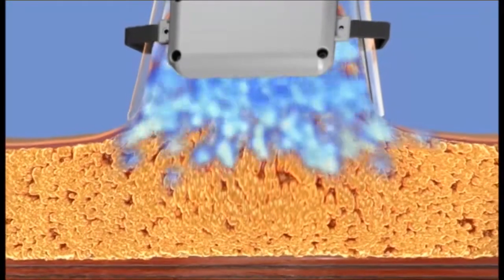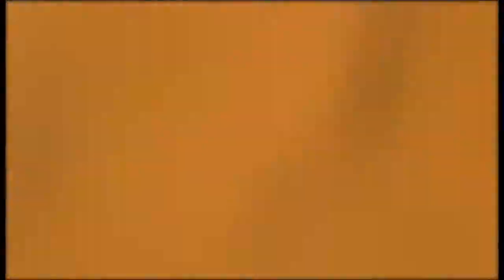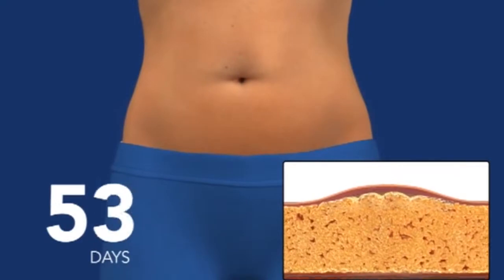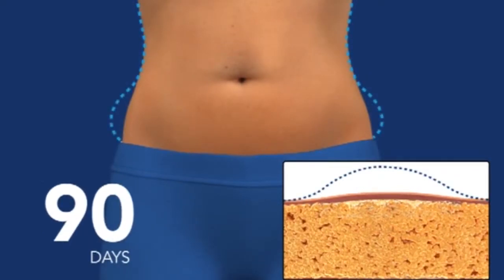By gently and selectively cooling your trouble areas, we can injure and destroy fat cells. Starting a few weeks after the procedure, the body proceeds to naturally and gradually eliminate the fat cells, reducing the thickness of the fat layer. The result: unwanted fat is gone for good.